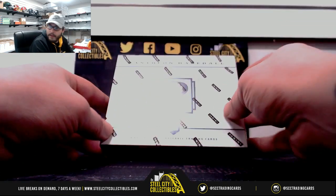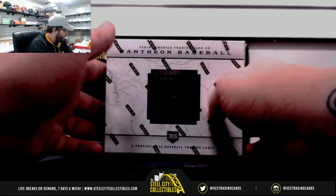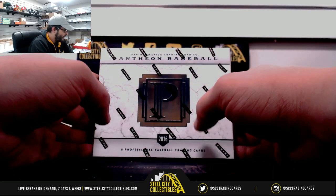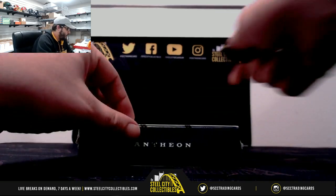All right guys, this personal break is for Russell. It's going to be 2016 Panini Pantheon baseball. Good luck man.